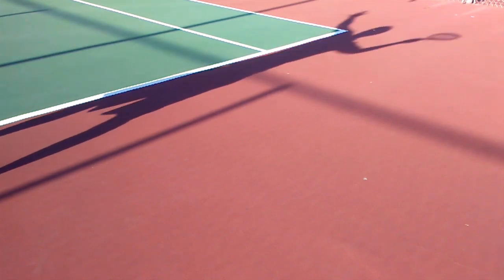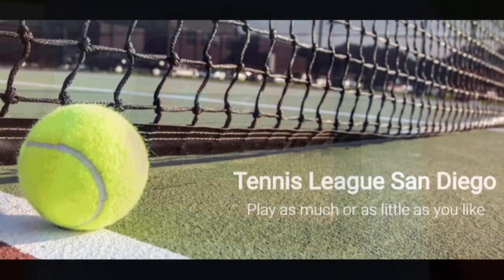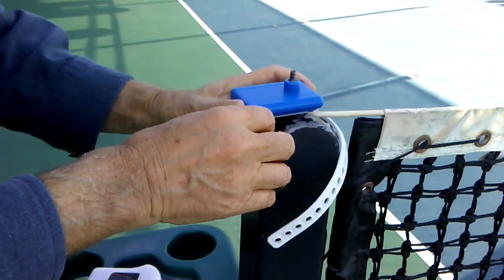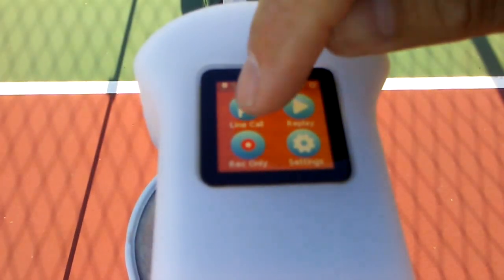Hi, this is a one-minute introduction to the In-Out, made mostly for tennis players in my area. The In-Out is a tennis line calling device for consumers, $250. It mounts on one of the net posts and uses two cameras and mathematics to decide if the ball is in or out.